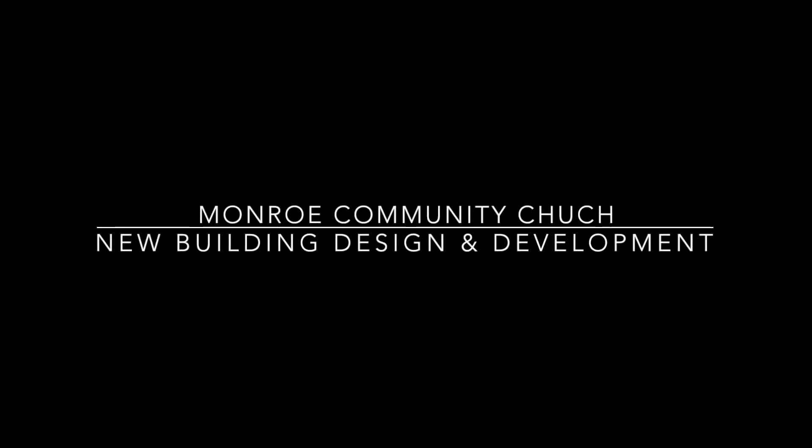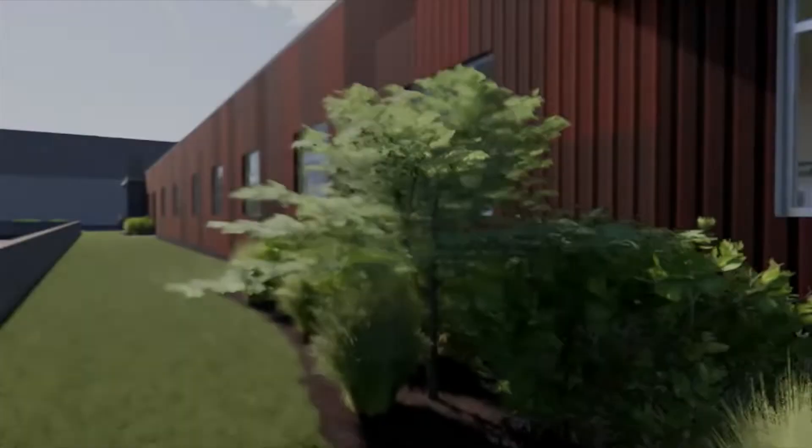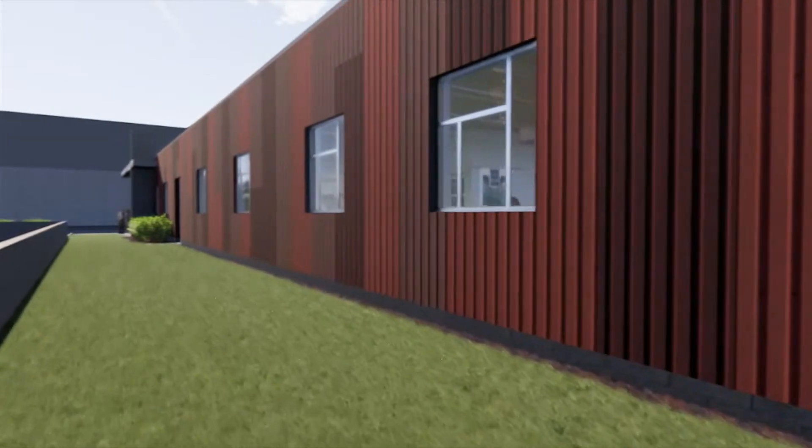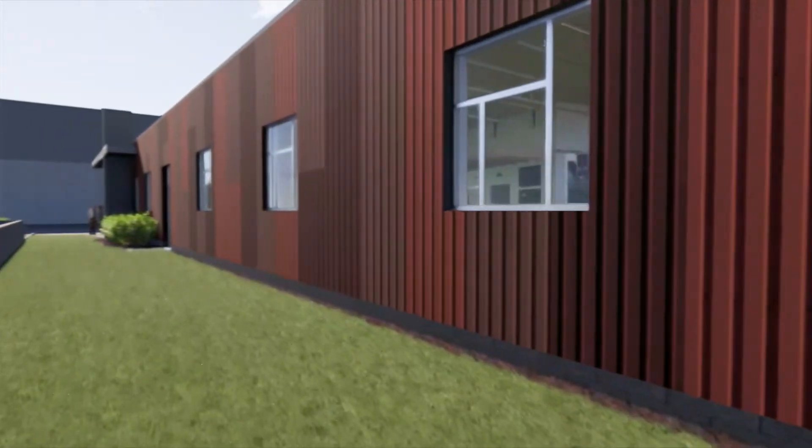Monroe Community Church is planning to move to a new location in the fall of 2021. Many decisions in this new building design grew from deeply held principles that were identified by the congregation.